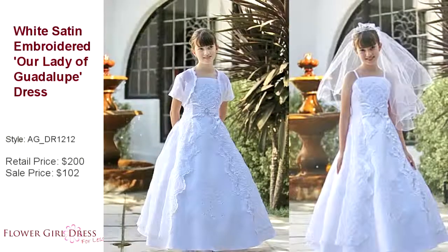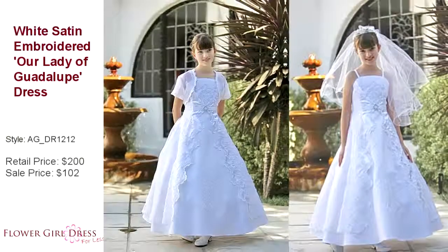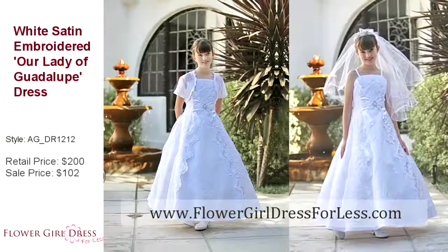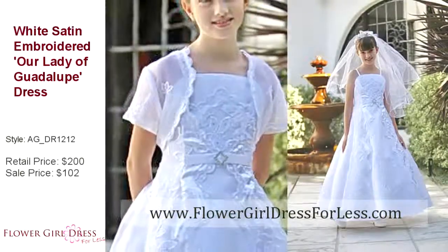The dress features a gorgeous organza overlay with a satin trim detailing, and comes with a matching bolero. It has a zipper back as well as ties for a corset style look, and comes fully lined with an extra layer of crinoline for a fuller look.